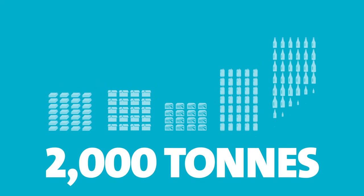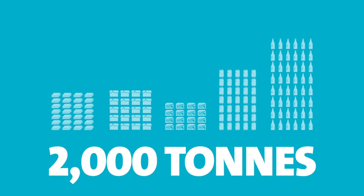Last year, our Marchwood business alone recycled some 2,000 tonnes of paper, cardboard, wood, metals and glass, helping to reduce our clients' carbon footprint.